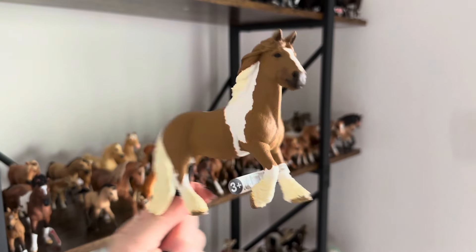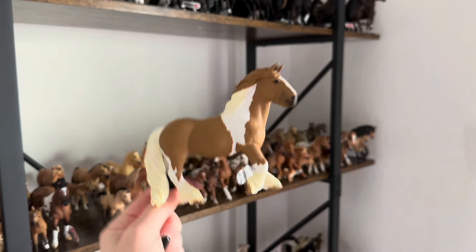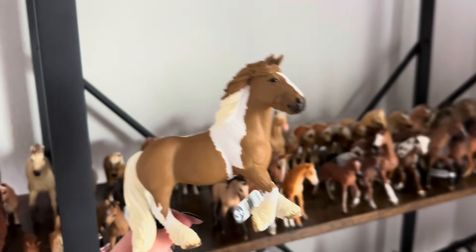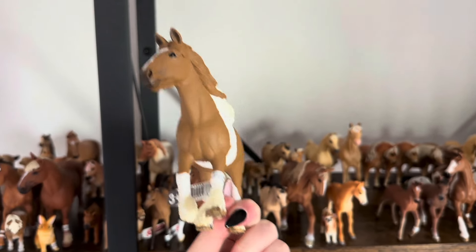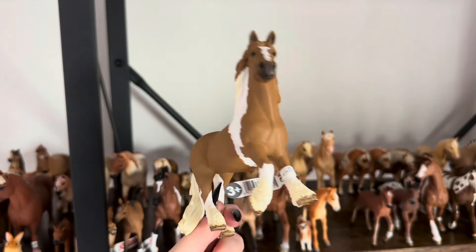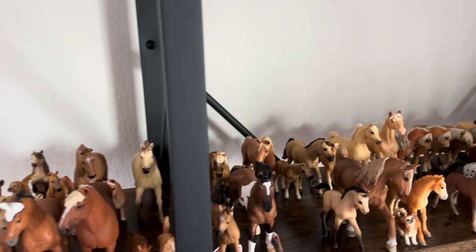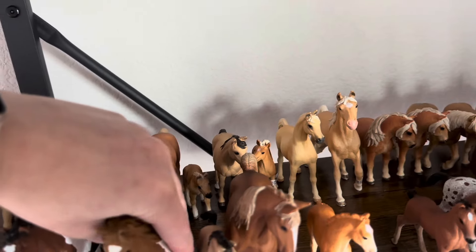This tinker mare is retiring soon, guys. If you didn't know that, now you know. If you don't have her already, definitely pick her up, or if you want more to repaint, get some extras of her. She is retiring and I will be making a new video on Schleich horses that are retiring soon, so be sure to check my channel for that and subscribe if you haven't so that you don't miss out.